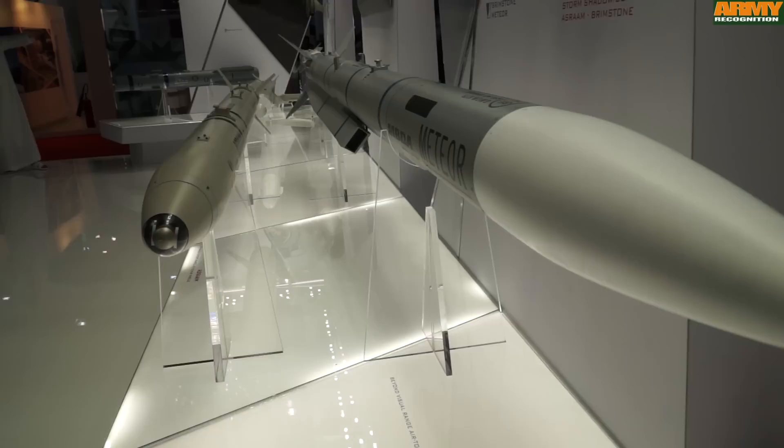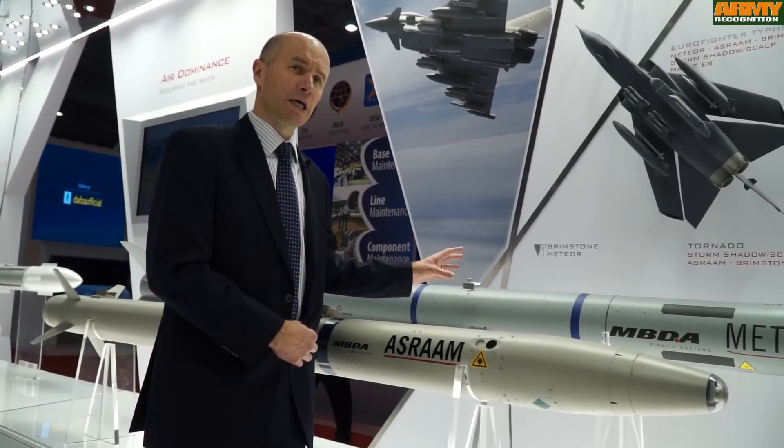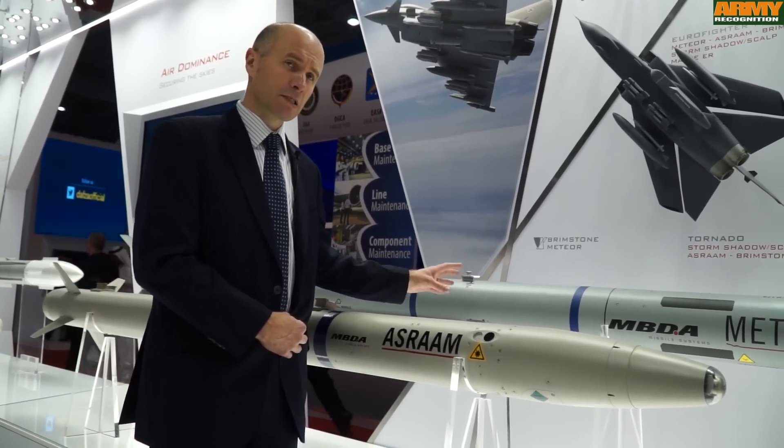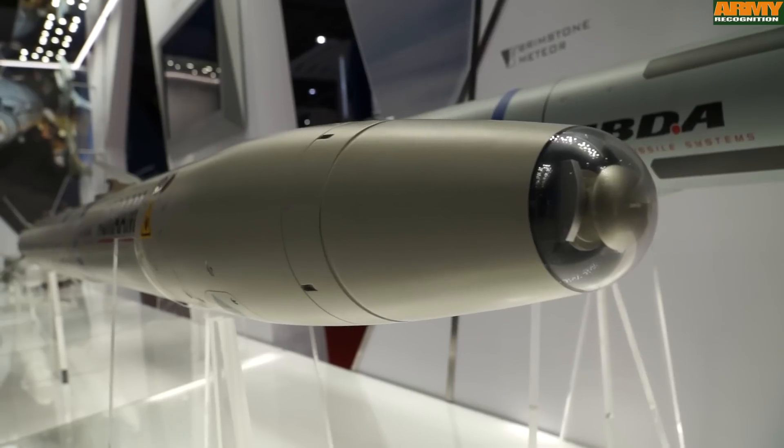You combine that with the step change in Meteor which is a two-way data link. It gives you, the pilot, the ability to understand what the missile is doing throughout the time of flight.